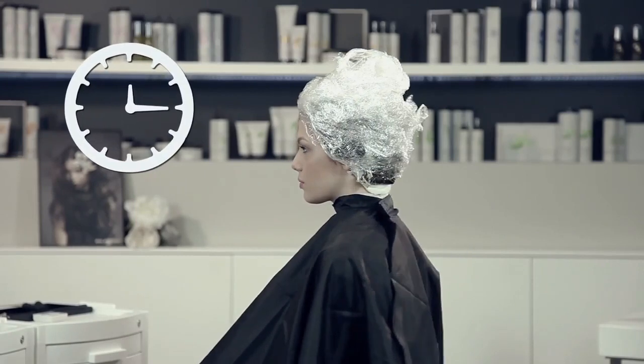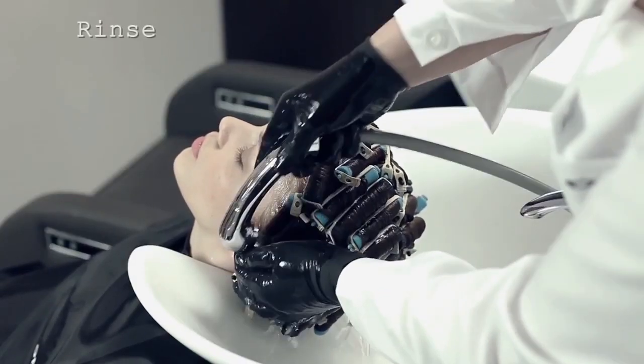After leaving for the recommended time, I rinse the product out well without removing the curlers.